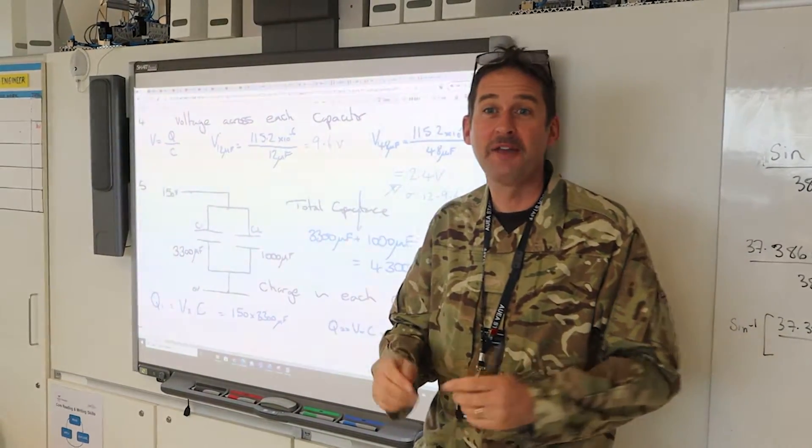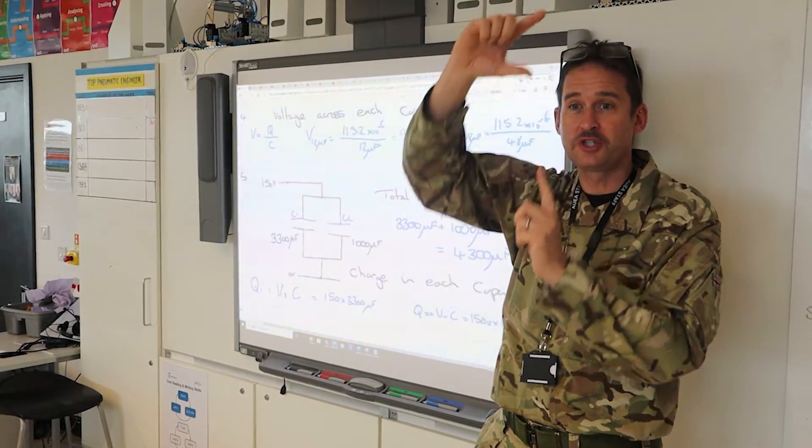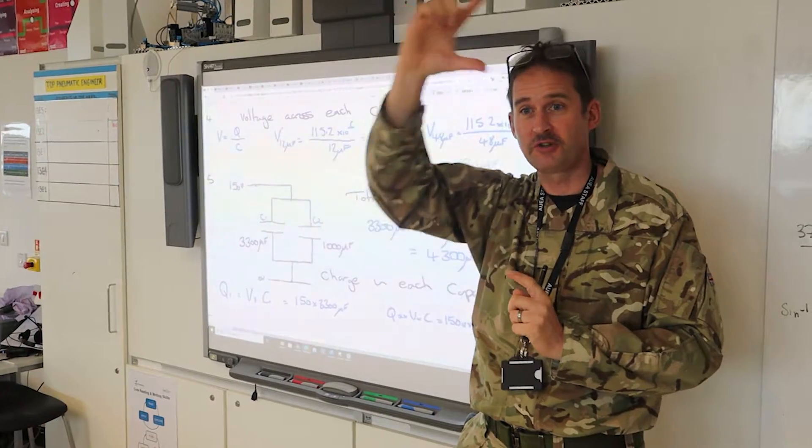Our most important courses here are our BTEC courses. We have BTEC Level 2 and BTEC Level 3. We are doing a general engineering course which means you get a feel for all aspects of engineering — from product design, electronics, manufacturing and maths. We do that both at Level 2 and Level 3.